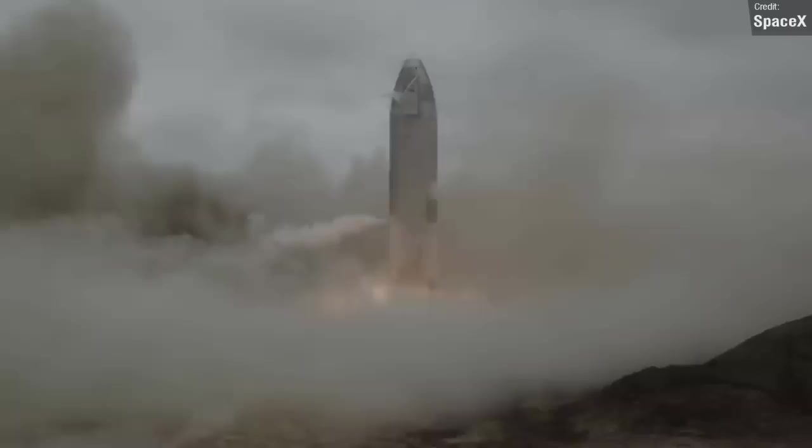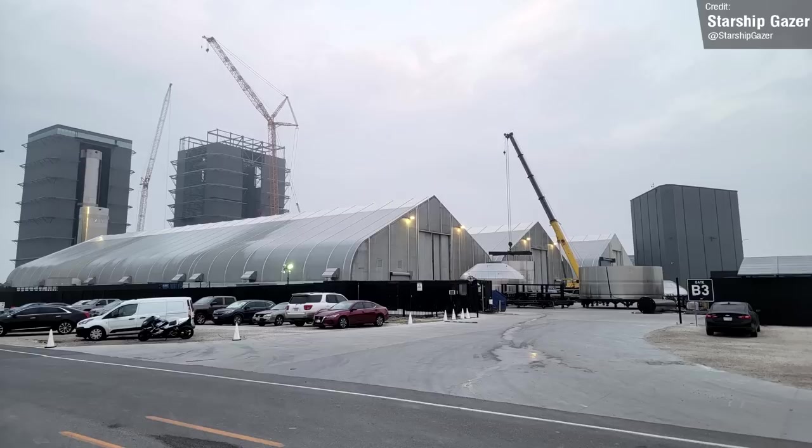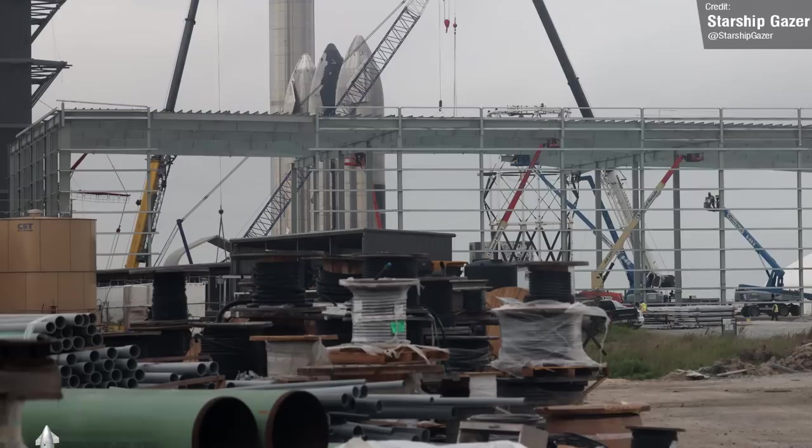While booster 7 was busy at the launch site, ship 24's parts were moved around the high bay in preparation for final nose cone stacking. This should hopefully happen this week. The Starbase tents are starting to show their age in this photo here, looking a little bit grubby now, or maybe it's just the lighting. Either way, their replacement, the Starship factory building, continues to grow at a nice old pace.